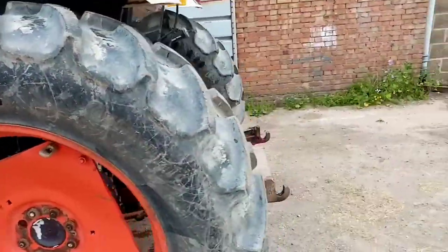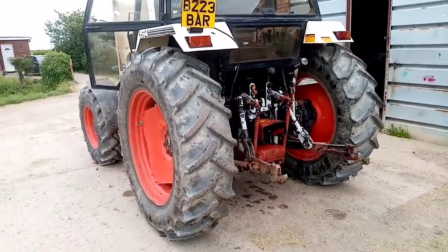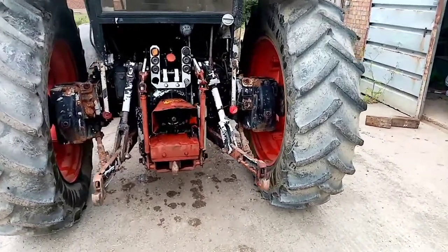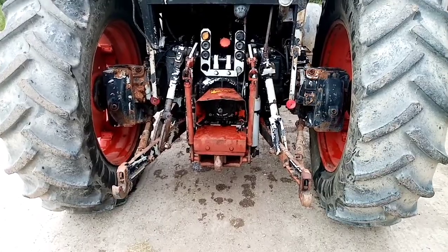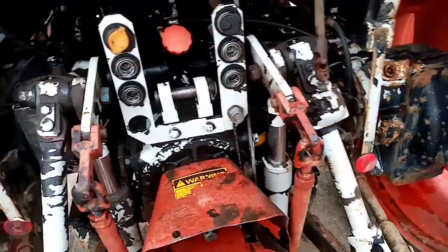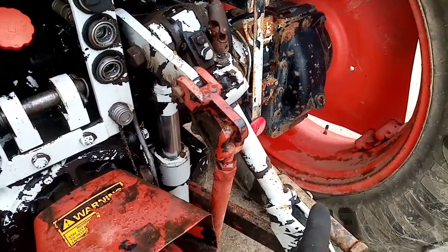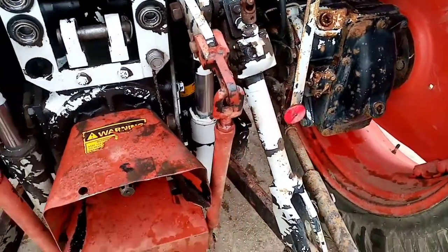It weighs, with the cab, just under four and a half tons, so obviously it's quite a light tractor. At the back, the hydraulics had about a three-ton lift. Case later fitted an assist ram, which this didn't have when we got it, but we did have another one of these which has since gone — that came with an assist ram that added about 900 kilos of lift.